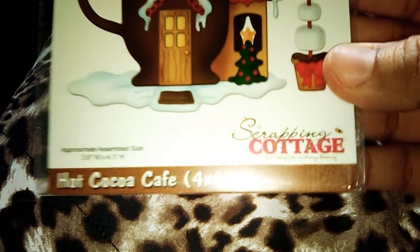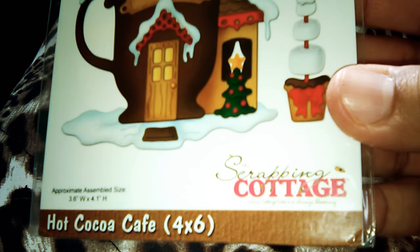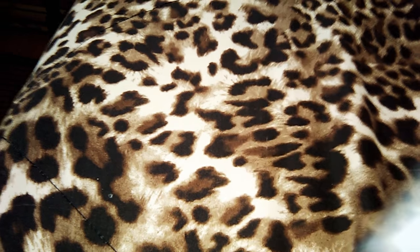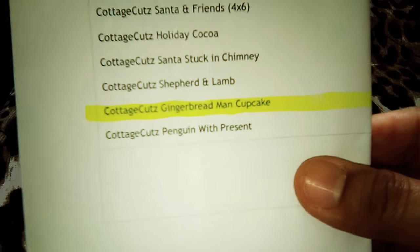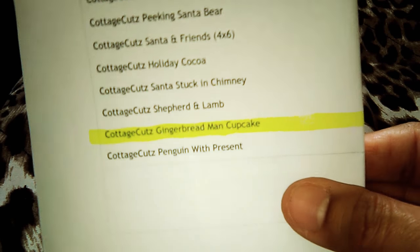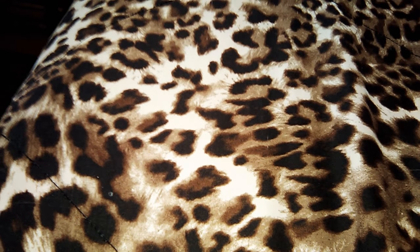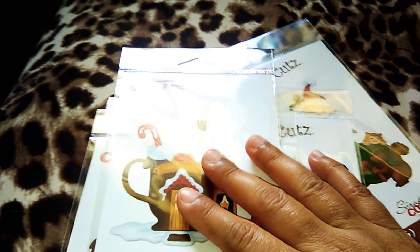I wanted it so bad. And finally, this one is the Hot Coco Café — another 4 by 6, this is a bigger one. The gingerbread in a cupcake was left out — it is out of stock. And they are going to refund my money. So this is a small haul.